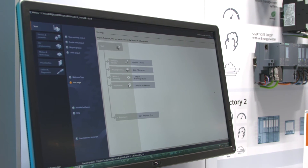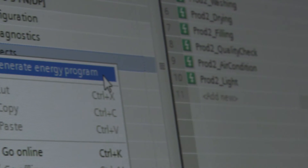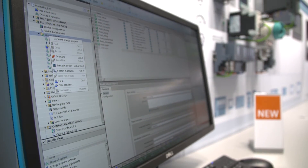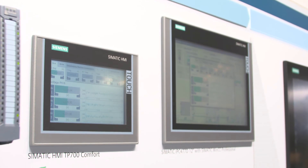The Somatic Energy Suite efficiently and easily integrates in a few steps in TIA Portal. The energy management program of your system and the hardware configurations are generated automatically. Now you can link production data and energy data intelligently, such as energy consumption per unit, and visualize it in the Somatic HMI or in the SCADA system, so you can directly react on waste of energy.